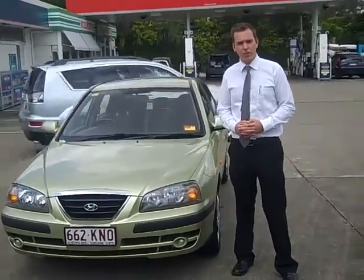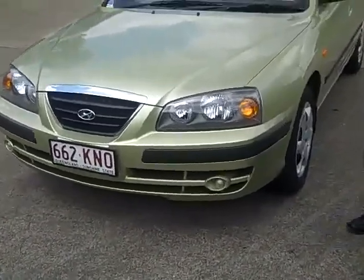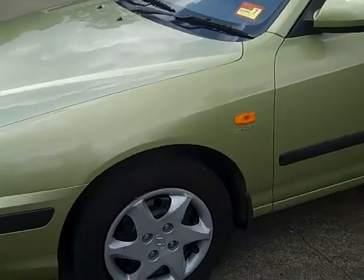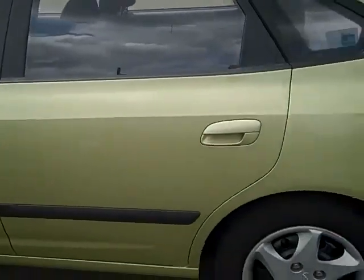Welcome to Wong Kia Motors. My name's Matt and today I'm going to show you the 2006 Hyundai Elantra. As you can see, the Elantra comes in a nice olive green colour. It has near new tyres and is powered by a 2.0L engine. You can see it has colour-coded door handles and mirrors.